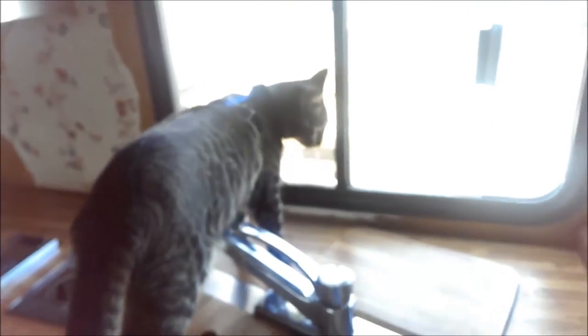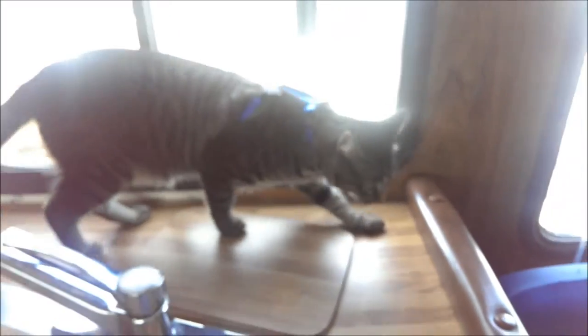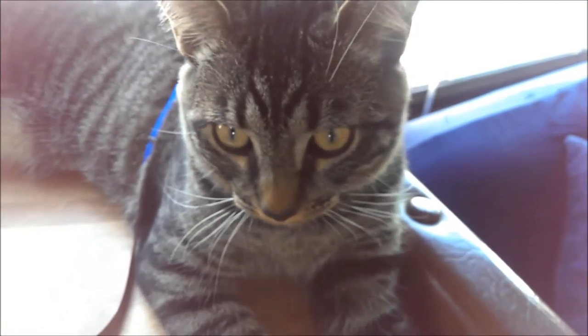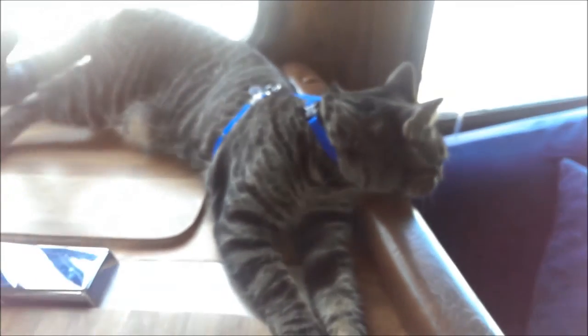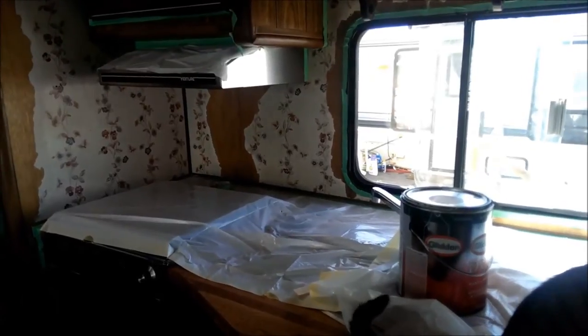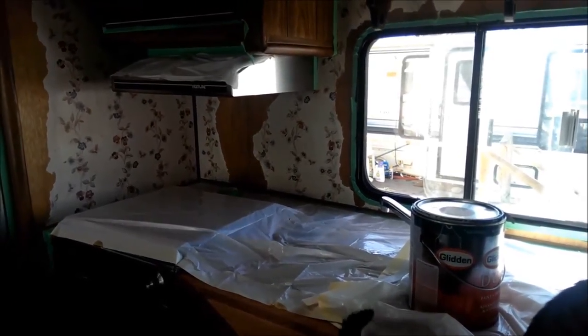I've got my helper here. He likes to get his nose in every little thing I'm doing. Jax. He's being a little quiet today. So on to taping — all taped up and ready to rock and roll. Here we go.